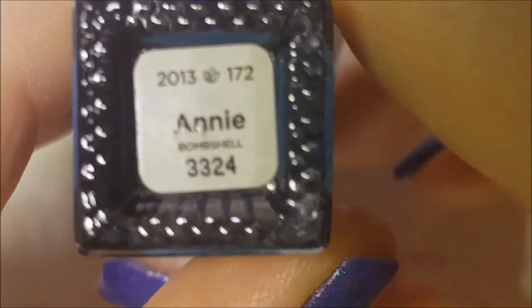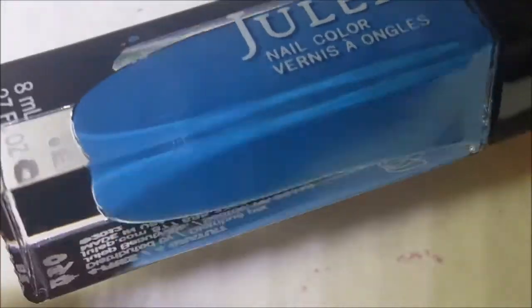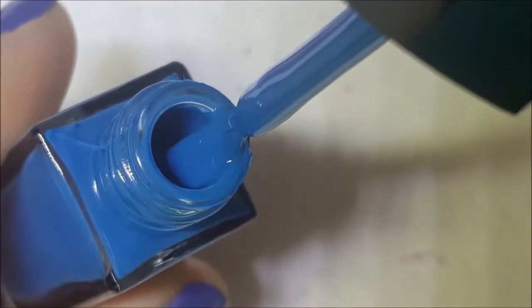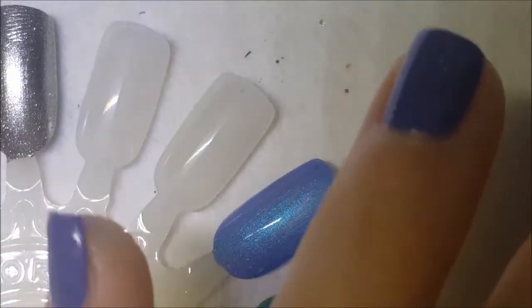This is Annie and it's just a blue cream. Looks like it has a pretty good formula. Here is one coat of Annie.